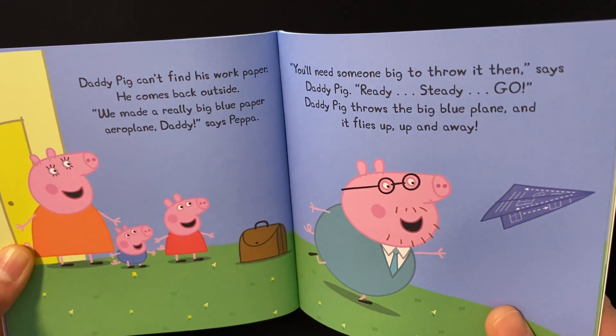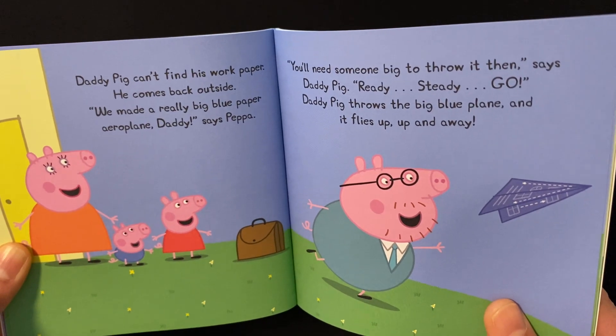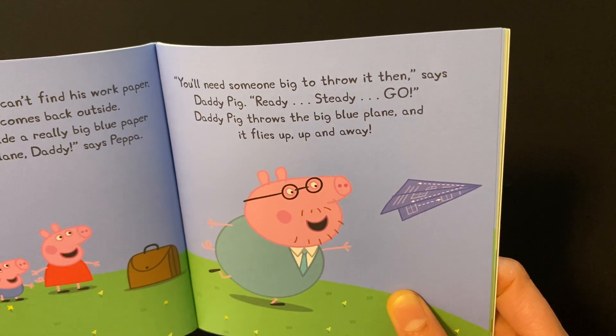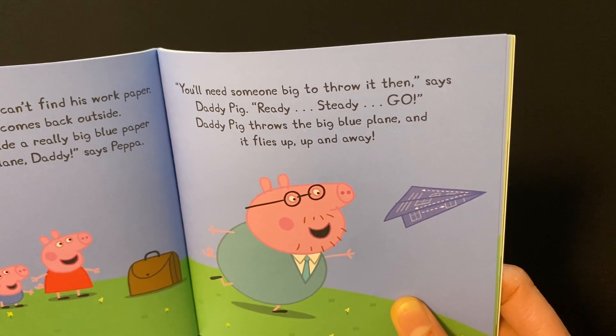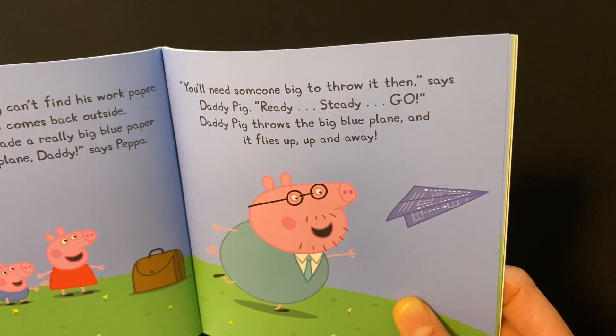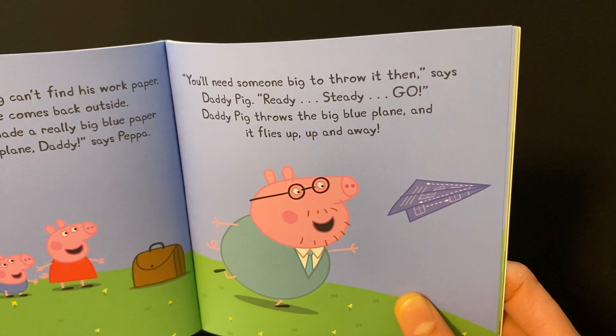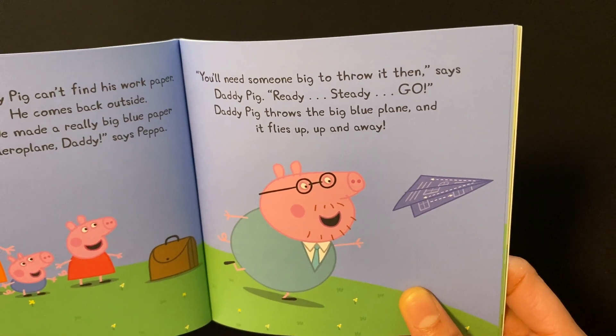"We made a really big blue paper airplane, Daddy," says Peppa. "You'll need something big to throw it then," says Daddy Pig. "Ready, steady, go." Daddy Pig throws the big blue airplane and it flies up, up and away.